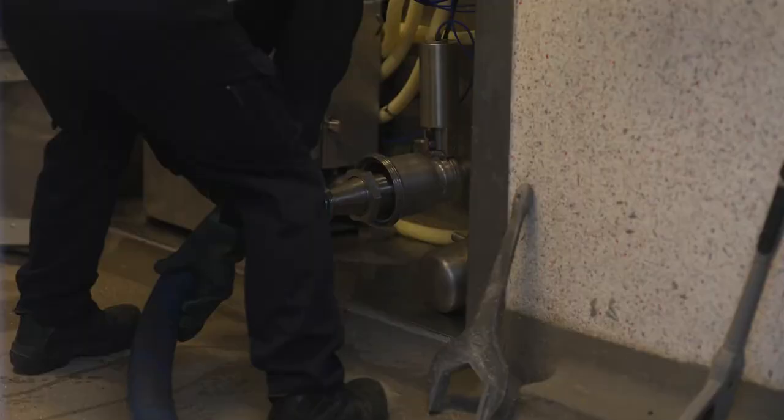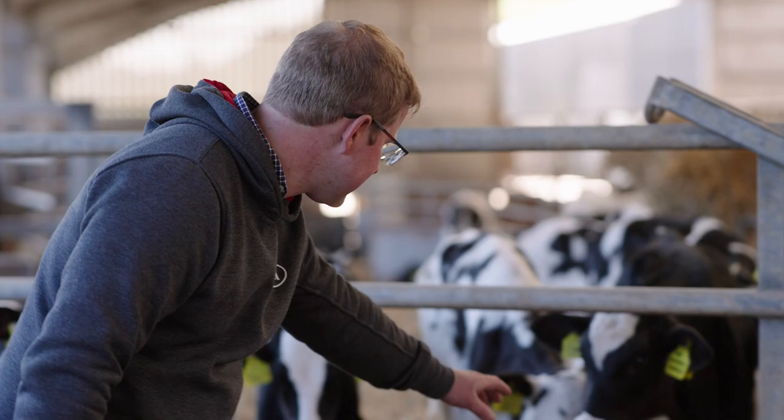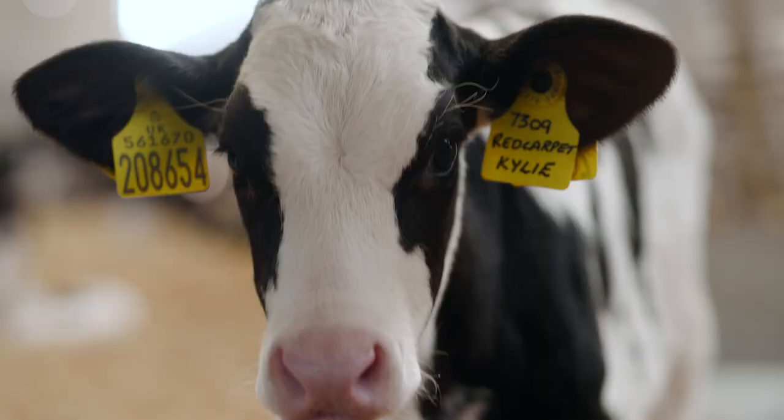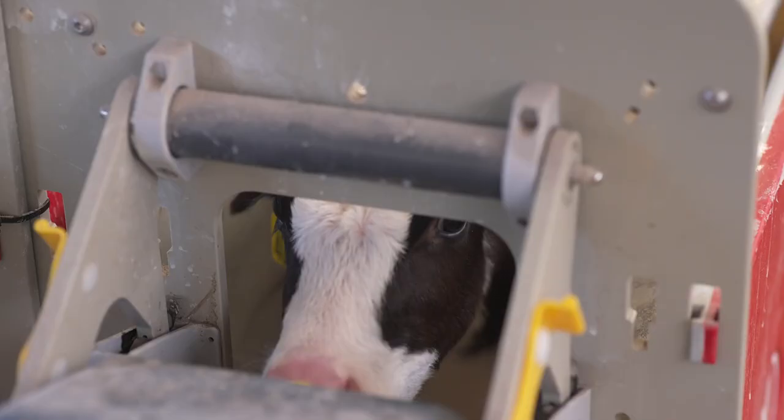We've seen an increase in milk yield since we moved over to the Lely A5 robots. I'd say that's down to the free access — no cows standing in a holding area at any point in the day. The cows are free to do what they want when they want. We've been very impressed with how the system works and how relaxed the cows are in that system.